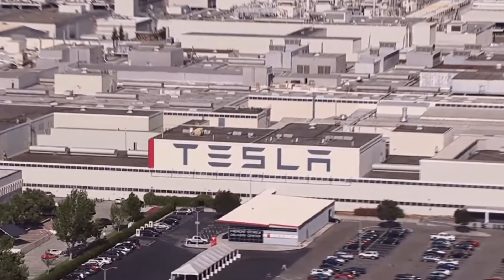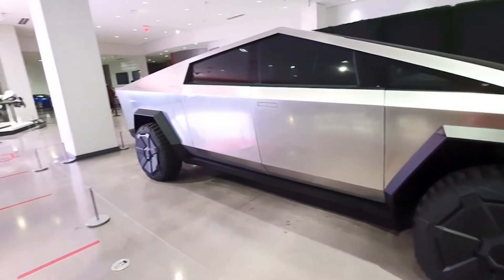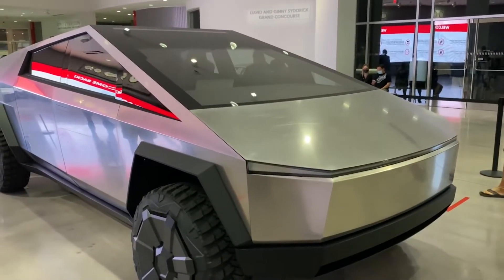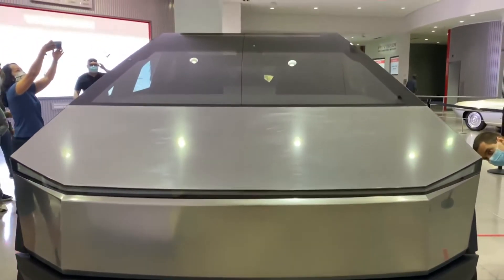Tesla has begun introducing a version 10 beta of its full self-driving capabilities. Elon Musk stated that Tesla would be unveiling an updated version of the Cybertruck in the second quarter of 2021 as the company neared production. The truck will be produced at Gigafactory Texas, which is still under construction. As is often the case, the originally quoted dates for the Cybertruck did not come through.